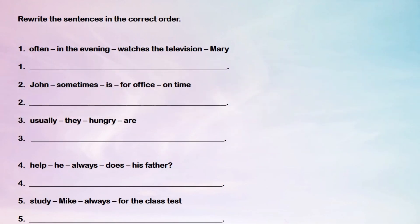Now children, here is a worksheet for your homework where you will have to rewrite the sentences in the correct order. You can see there are five sentences given but they are not in the correct order, so you will have to rewrite all the sentences in the correct order. The answer to this worksheet I will give you in my upcoming video.